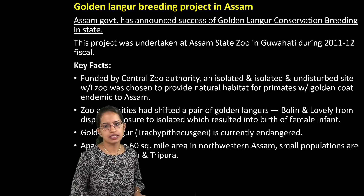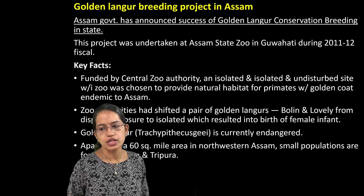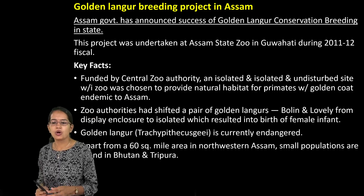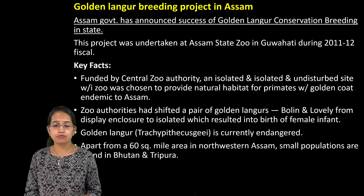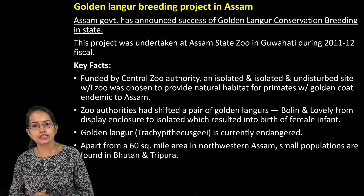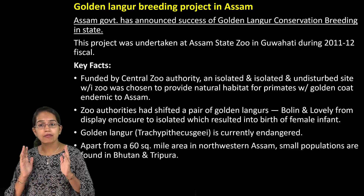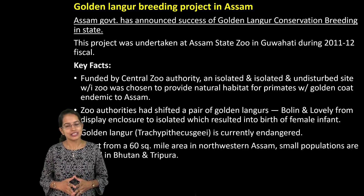The last important topic is the Golden Langur. There is a breeding project started in Assam under the name of Golden Langur Conservation Breeding. The Assam Zoo is running this and the currently endangered species, the Golden Langur, has been protected and conserved in this region. That covers the two sections on Agriculture and Wildlife. Many important expected question series will be brought before your examination, so stay tuned. Have a wonderful day.